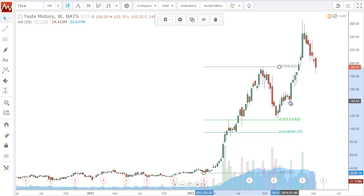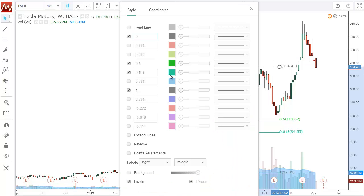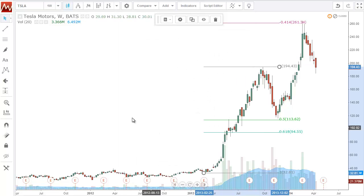It kind of hesitated there for a while and then exploded — went right to the 1414 area where we expected it to go, which unsurprisingly was a one-to-one measured move, or close to it.